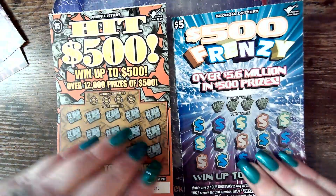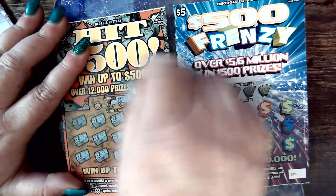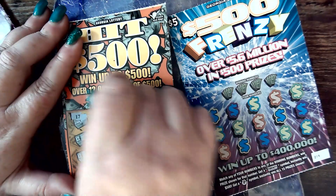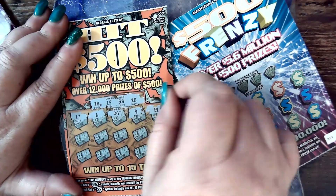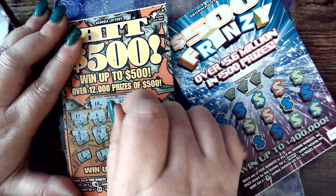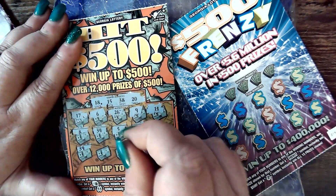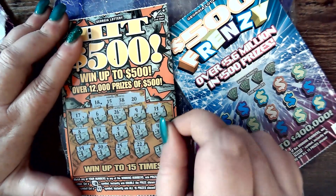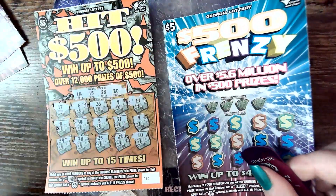Moving on to the next two tickets. Starting with Hit $500 number 10. We've got 10 and 19 over there. 18, 15, 38, 20, 17, 6, 26. Moving that one all over the place. Number 9, 11. Number 8, 34, 5, 31. Number 4, 39 — one off. 30, 25, 22, and a 10. Nothing over there.